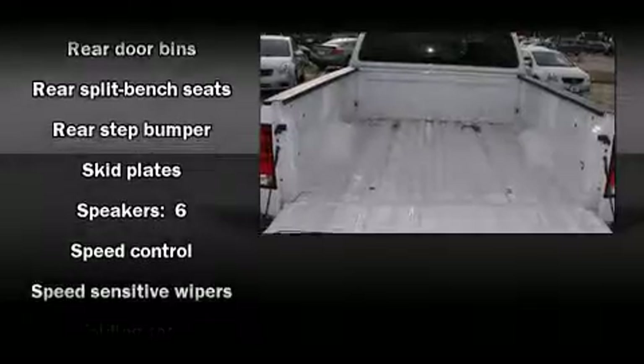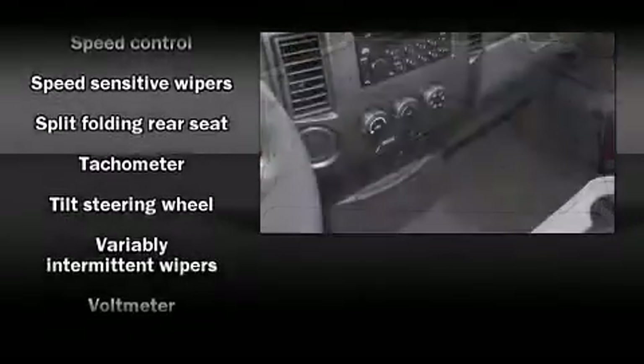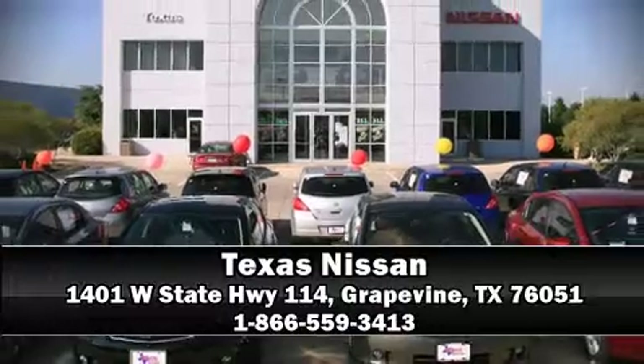Nissan ensures the safety and security of its passengers with equipment such as dual front impact airbags with occupant sensing, anti-whiplash front head restraints, and four-wheel disc brakes with ABS. Stop by our dealership or give us a call for more information.